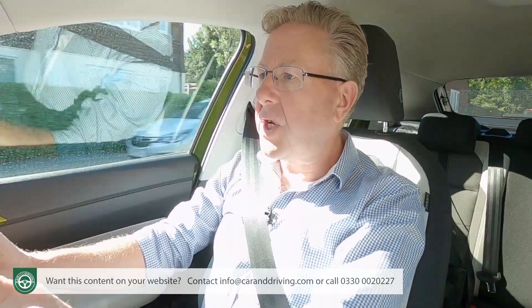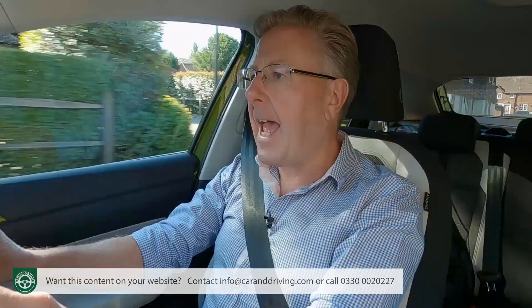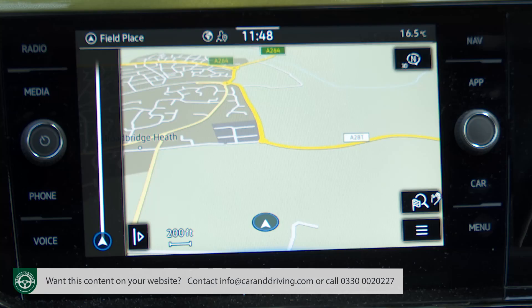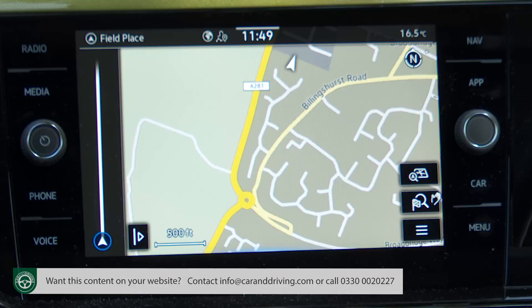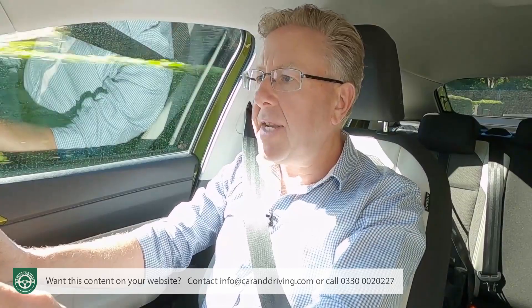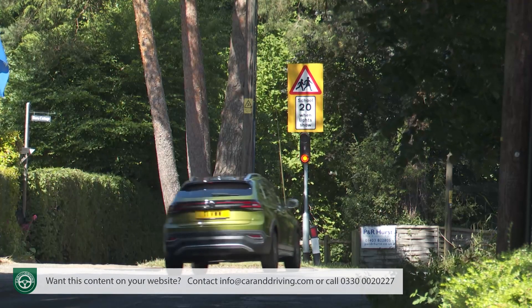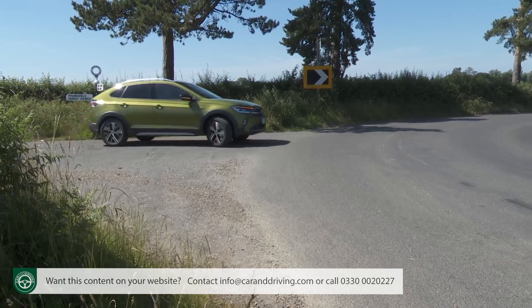The adaptive cruise control system incorporates the brand's predictive ACC tech, which uses the signals from the front-facing camera as well as relevant GPS and map data to slow or speed the car. If your Taygo has sat-nav and DSG auto transmission fitted, the predictive ACC setup's even cleverer, working together with the gearbox and the navigation system to proactively take into account local speed limit information, town boundary signs, junctions and roundabouts.